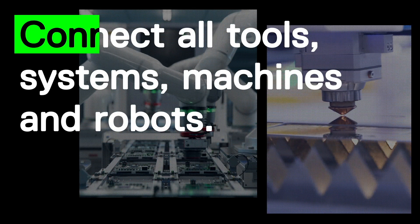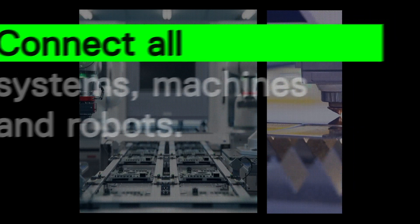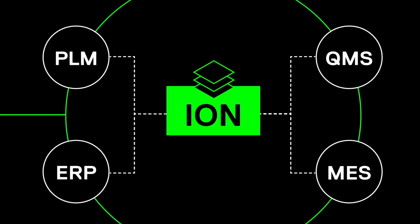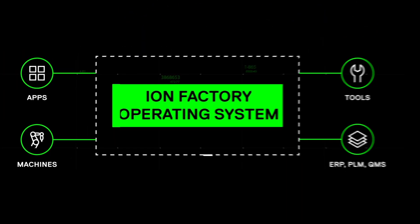Embrace a high level of connectivity with an open API and a host of integrations. You can connect all the tools, systems, machines, and robots across your factory, centralizing your processes and data for fresh, powerful insights.